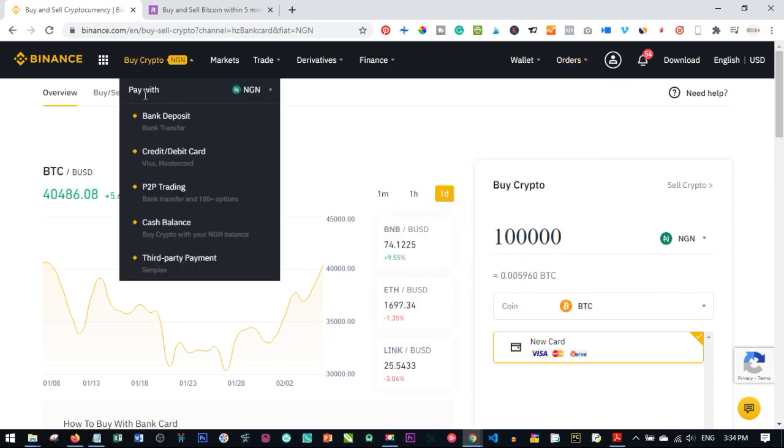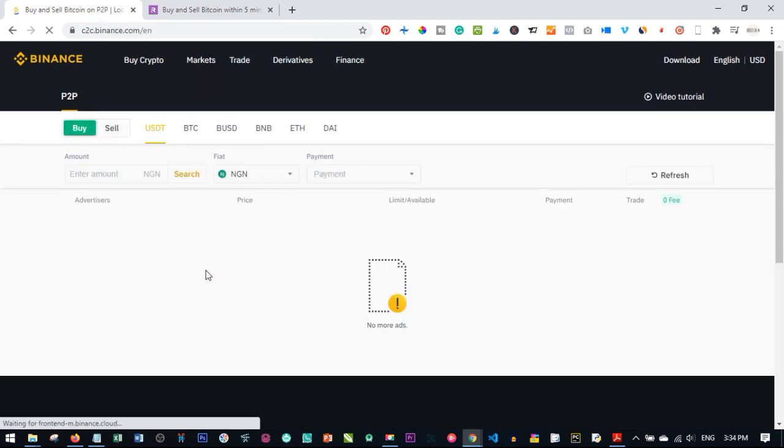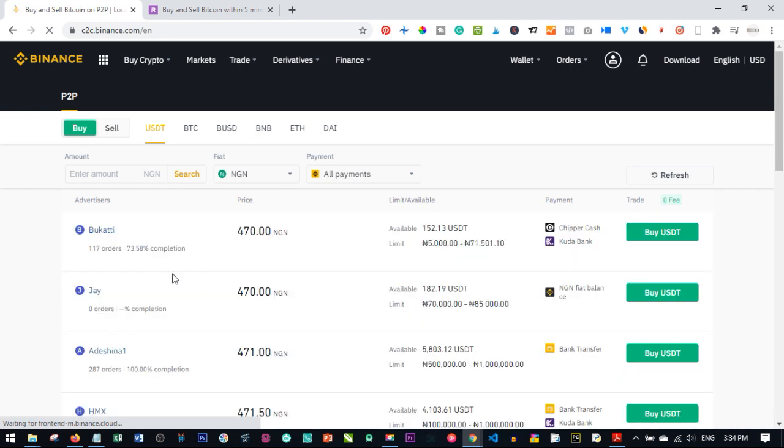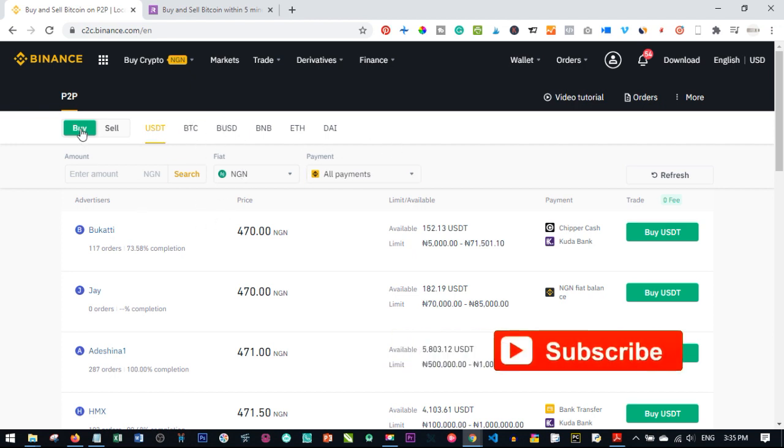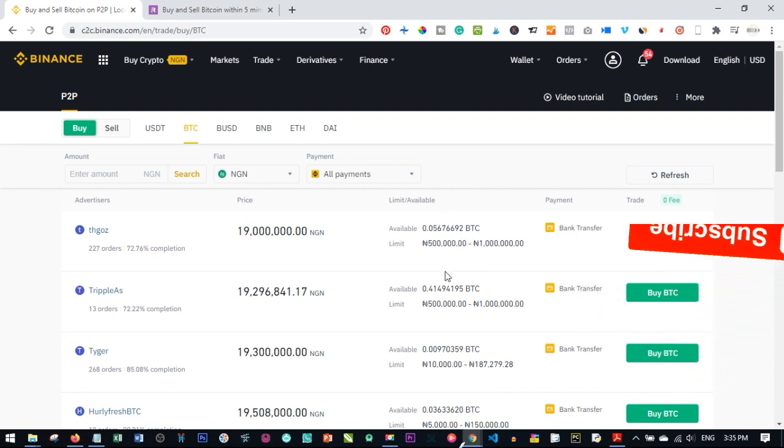That's my favorite method. The other option is P2P trading. If you already have Bitcoin and want to sell it for naira I'll show that in a moment. With P2P trading, people like you list their Bitcoin and other coins for sale. Click on the Bitcoin tab and you can see the offers available — for example, one person is selling at 19 million naira with a minimum purchase of 500 naira up to 1 million naira.